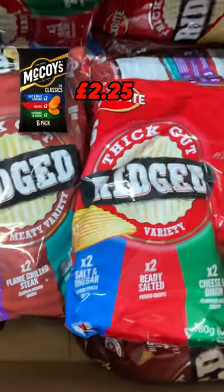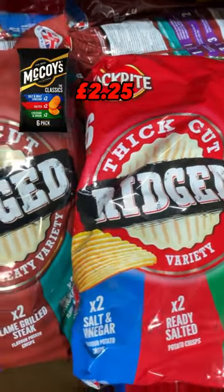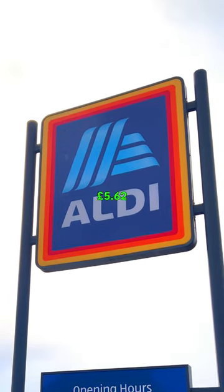Five: these ridged crisps are a McCoy's dupe. A six pack of McCoy's at Tesco is £2.25. Aldi's are just 99p. Total savings come to £5.62.